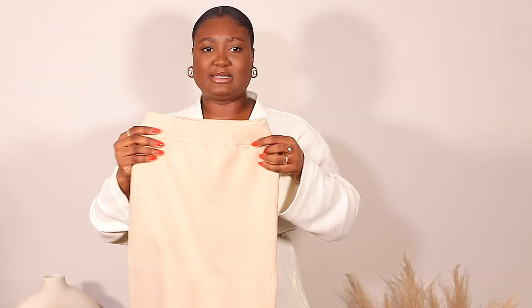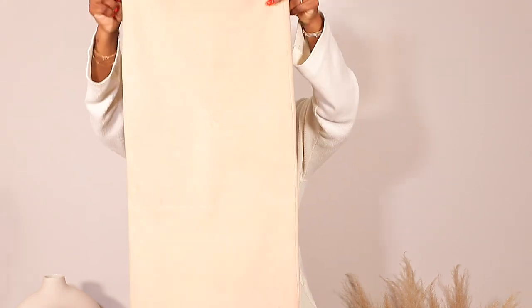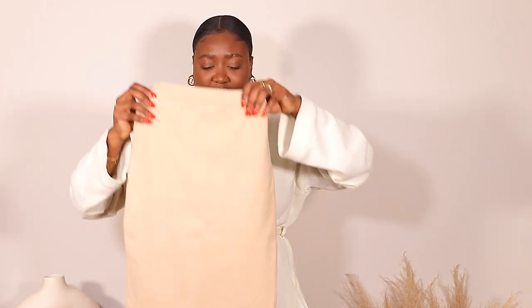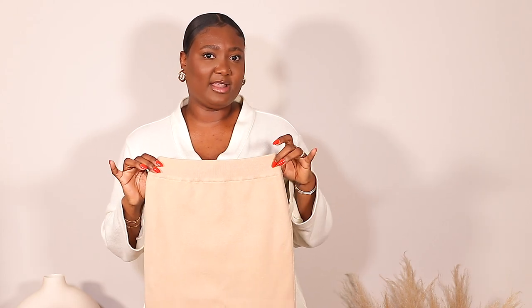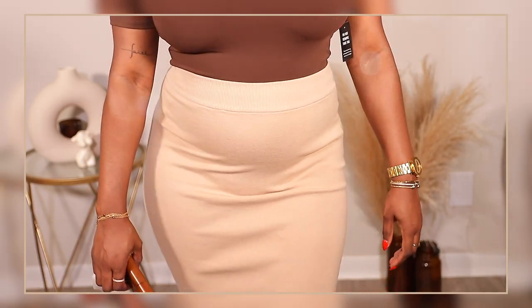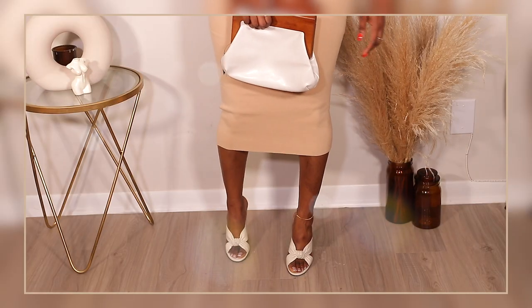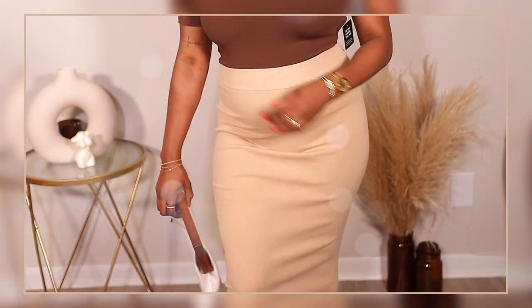Next up we have this bodycon pencil skirt in a beige caramel color. I absolutely love this one — it is super stretchy and it's a midi length. All my clothes are in a size large for reference in case you need to know.